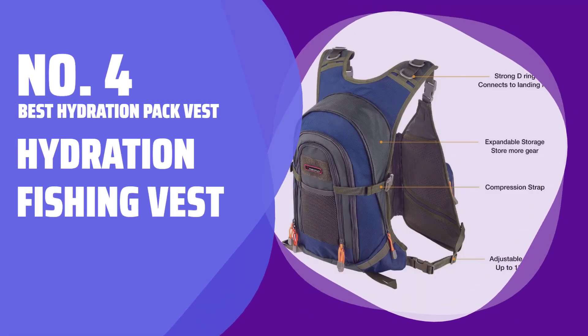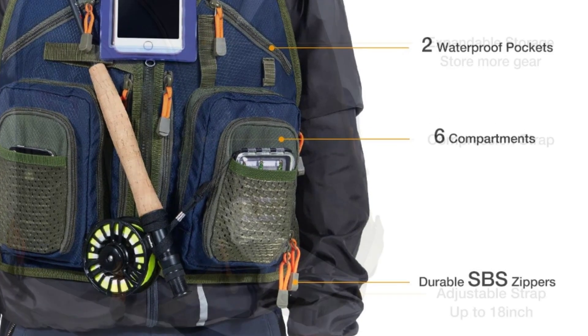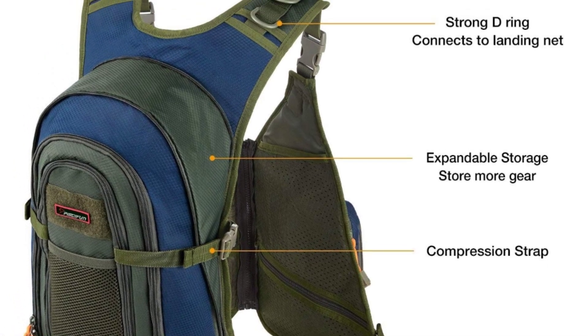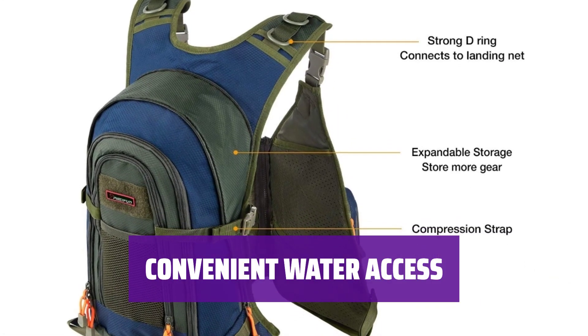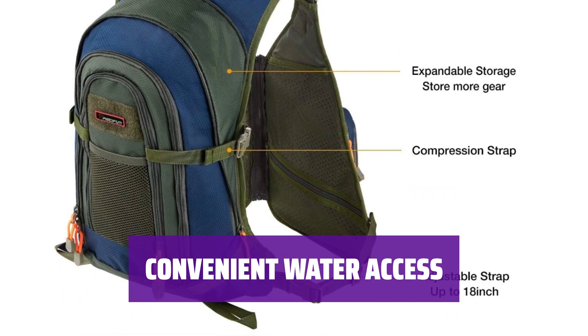Number 4: Best Hydration Pack Vest. For those who enjoy fishing or hiking with a hydration pack, this hydration fishing vest offers easy access to water with a 1.5-liter reservoir integrated into a small backpack. The classic over-the-shoulder tube passes through plastic D-loops and stows on the front of the vest for easy sipping while out on the river.